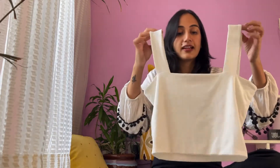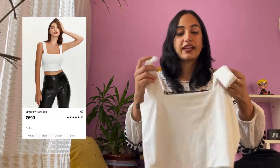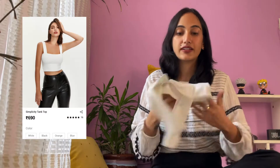My first product is a Simplicity tank vest in white color. I'll put the picture here so you guys can also see it. It's priced at rupees 690. I find this top very cute — it's very soft and I really like the neckline. I got this top because I like layering, so you can wear it and layer it with something else.